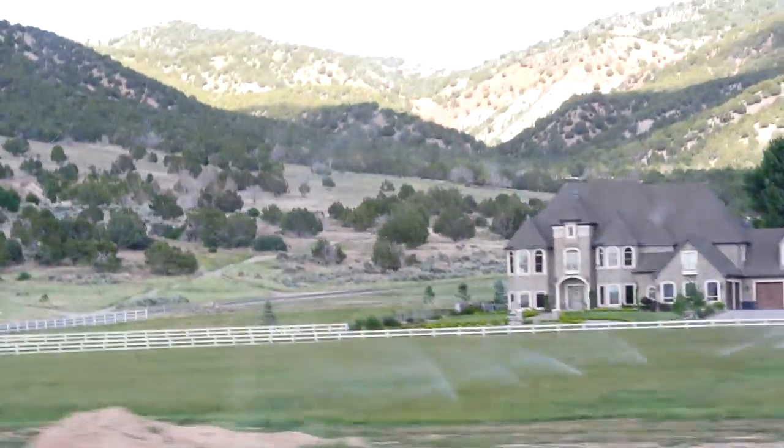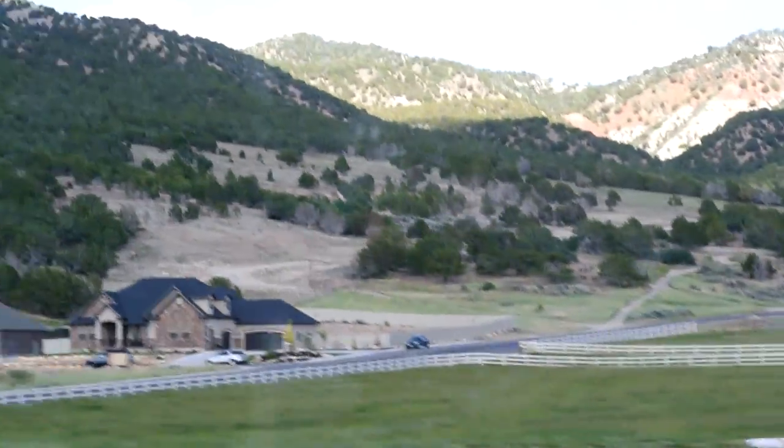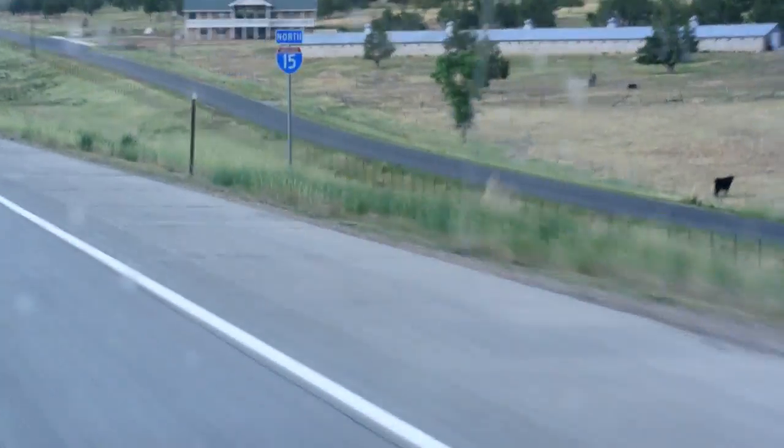Six. Look at that castle, man. A little teeny place next to it. We never see big places, but that one was huge. That's a cool place, too.